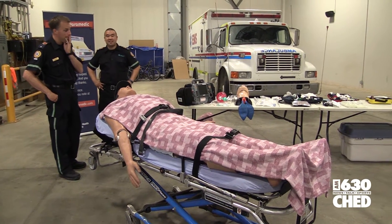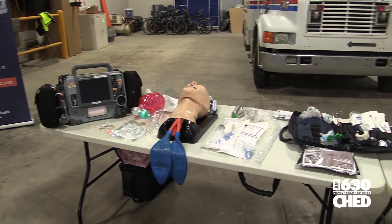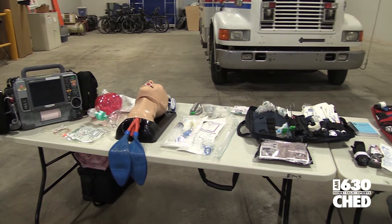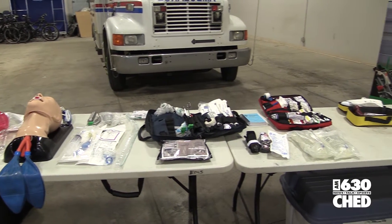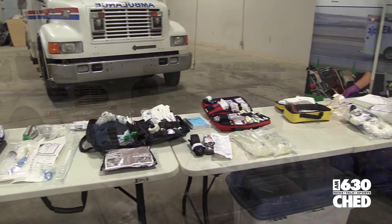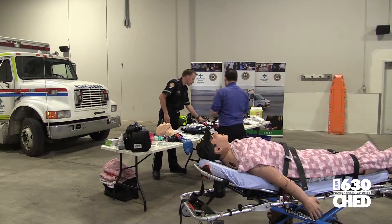I took some time to see what the good folks at AHS are doing to help out everyone in everyday situations as a paramedic and in an ambulance. I was taken on as a paramedic for a day to learn the ins and outs of training and what certain situations are like.